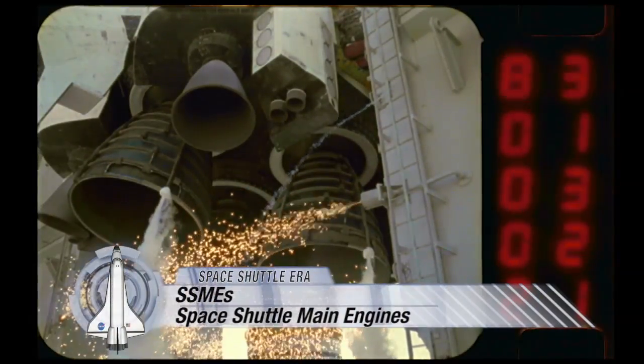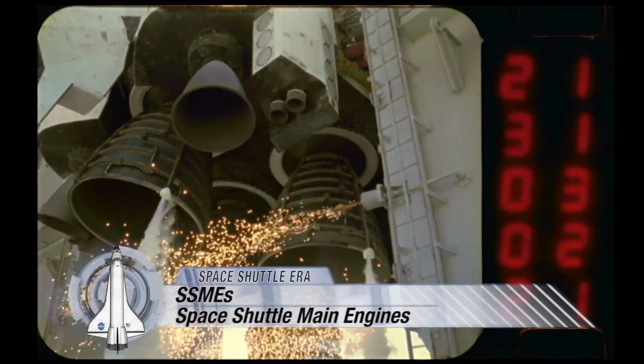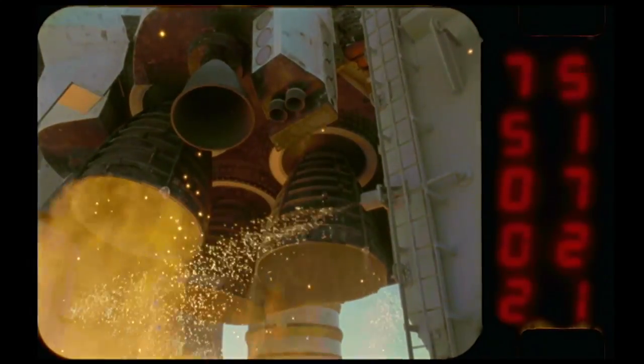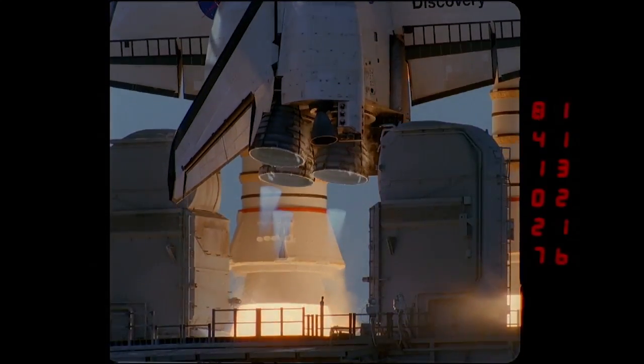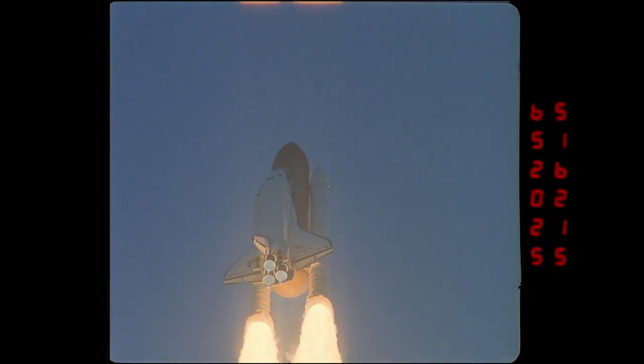The Space Shuttle main engines have been one of the brightest success stories of the Space Shuttle's 30-year career. Powered by a combination of fuel and oxygen, a single SSME, as the engines are called, produces about 500,000 pounds of thrust. Working with the two solid rocket boosters for the first two minutes of launch, three main engines push a shuttle up to Mach 25 and into orbit in eight and a half minutes.